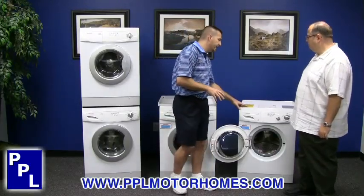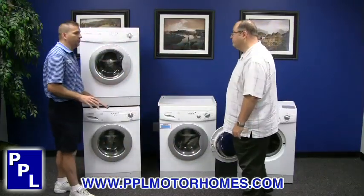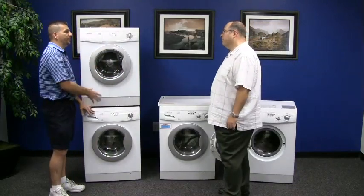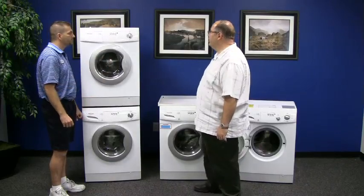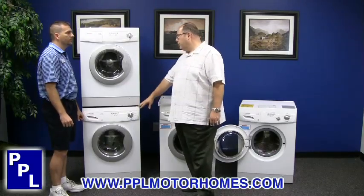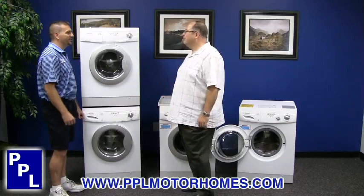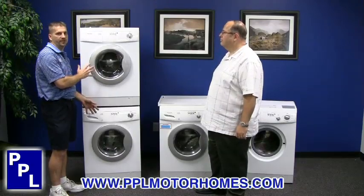So we've talked about the vented and non-vented models, and now we're going to move on to the stackables. This is probably the preferred way to go if you have the space. If you've got the room inside the RV, the stackable is preferred because you can do more laundry in a short period of time — you can run the dryer while doing your second load in the washer, so you have two loads running at one time, which you can't do in a combo unit. It is a little extra money, but if you have the space, this is definitely the way to go.